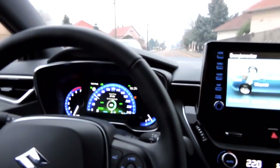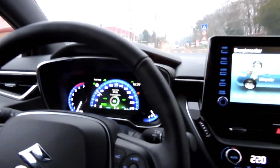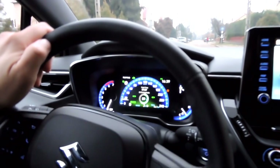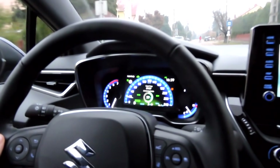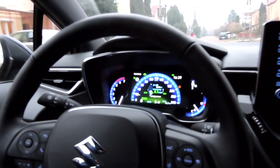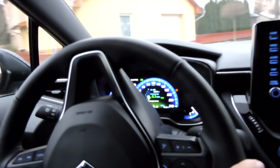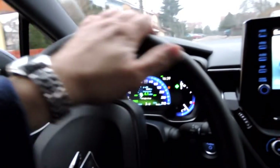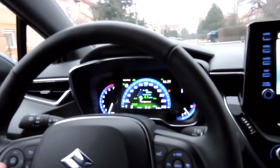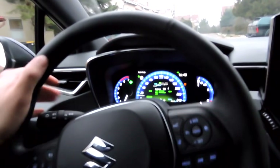Nagyon meglepő adatot látok most a kijelzőn: 60%-ban EV-módban közlekedtem. Sokáig 74-75% volt, aztán már az országúton, ahol 90-es tempót tartottam tempomattal, ott már átváltott. Az átlagfogyasztásom 4,1 liter, amit nem nagyon értek – tehát hogyha elektromos módban jöttem 60%-ban, akkor most 7 liter lenne, ha állandóan csak benzinmotort használna. Ez meglep, kicsit furcsa számomra. 90%-ot adott nekem a vezetési stílusomra az autó.